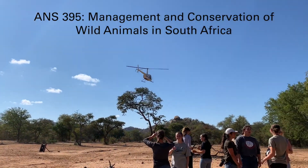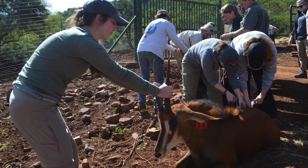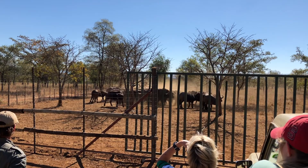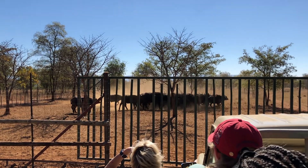Every year, pre-veterinary students have the opportunity to travel abroad to the Limpopo province of South Africa. Through this experience, students gain 250 hours of veterinary experience working with wild game veterinarians to assist game breeders with breeding and conservation of endangered species.